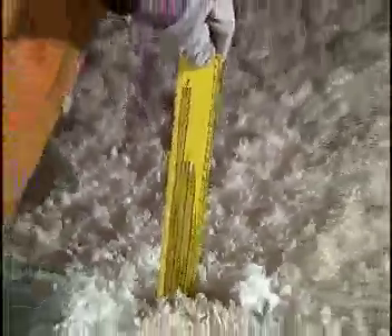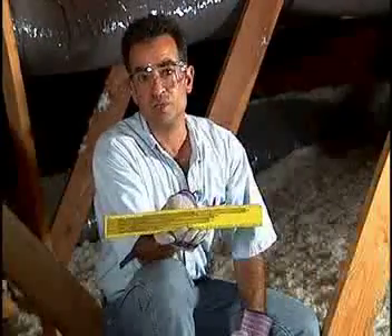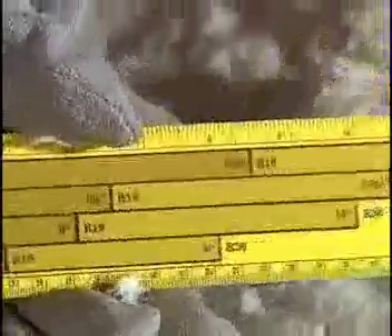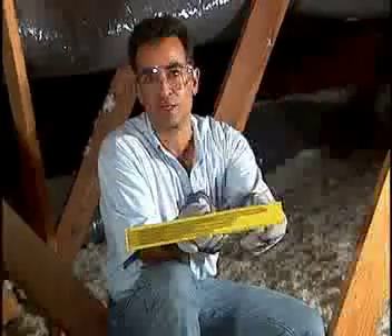by using this special ruler that has the R-value of the different types of insulations, I can see that my attic is insulated to an R30, which was Title 24 code back then. This is adequate insulation for my climate zone.